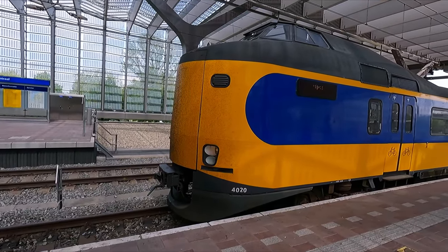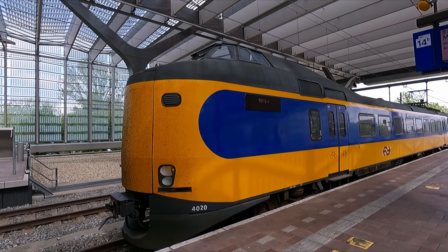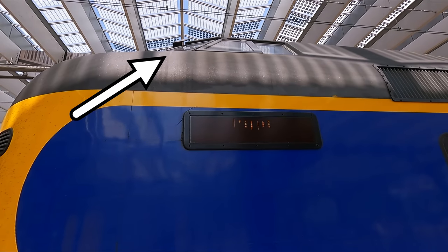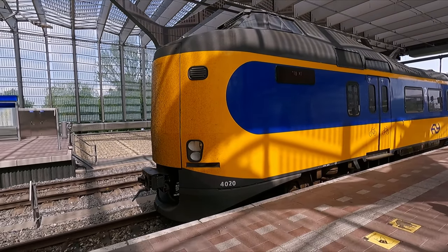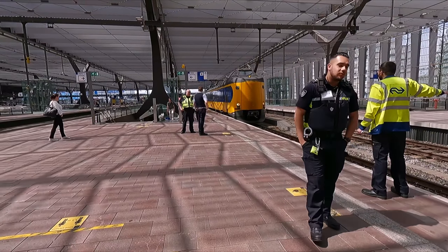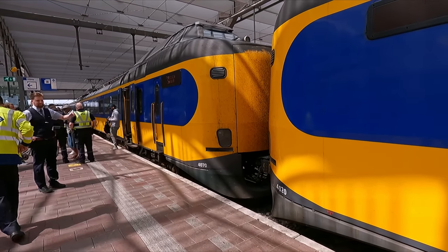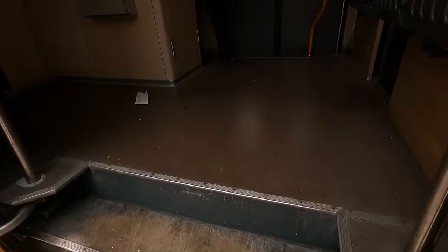Here's my train — a 1970s-designed type ICM, or Intercity Materieel, nicknamed the Koploper. The type is probably best known for having its cab all the way up at the top, but more on that later. These units come in three and four car formations, with the ability to work in multiple when needed. My train today will be formed of two three-carriage units. I'm travelling in second class today and seats cannot be reserved, so let's not waste any time getting on board.